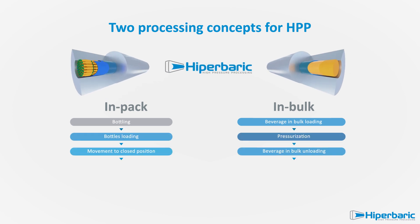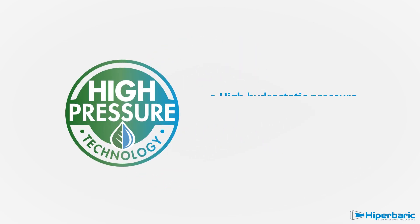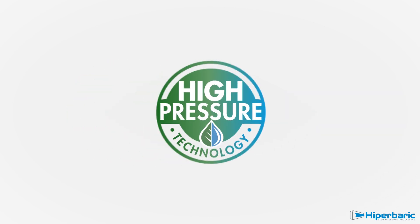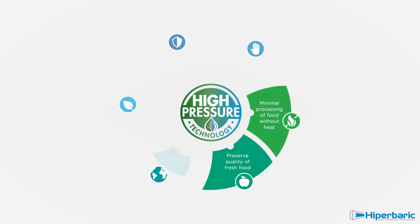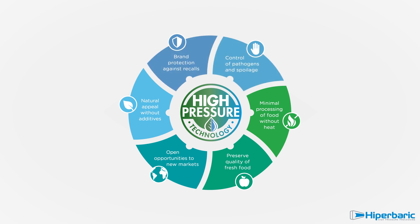Hyperbaric proposes two different concepts for high-pressure technology: in-pack or in-bulk. In both cases, beverages are going to be processed with identical pressure and time conditions, keeping their fresh attributes and ensuring premium quality, clean label, safety and extended shelf life.